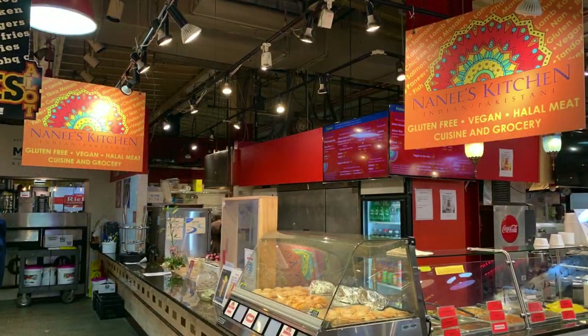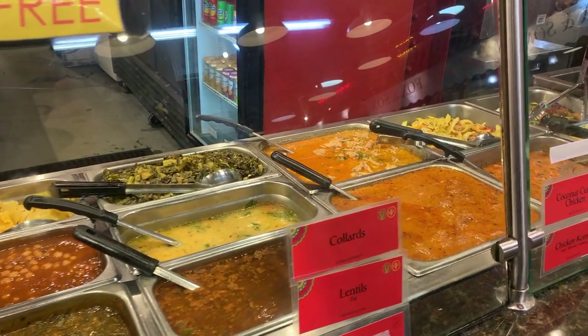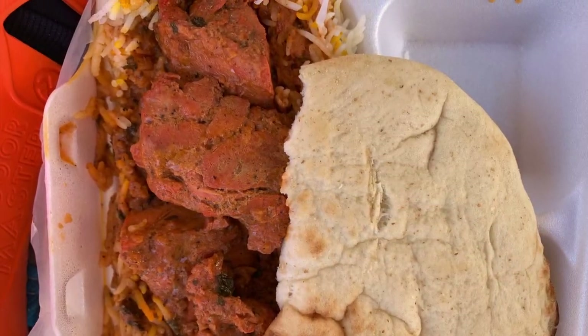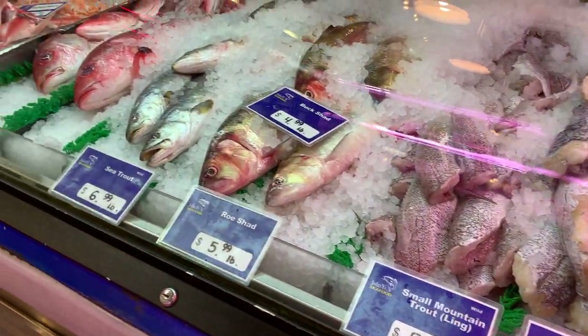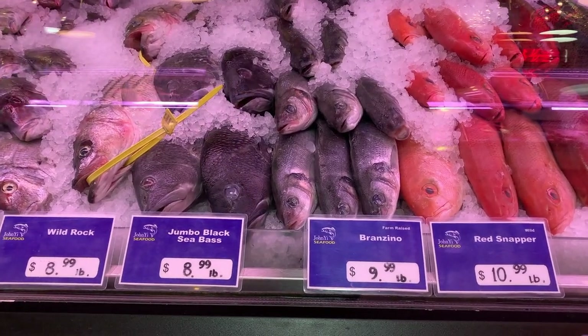We stopped at Nanny's Kitchen, which cooks up flavorful Indian and Pakistani dishes, for a delicious chicken tikka masala lunch. The seafood selection at Reading Terminal Market is astounding — take home some fresh fish to combine with your produce for a delicious home-cooked meal.